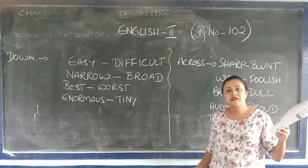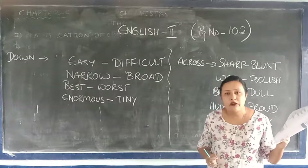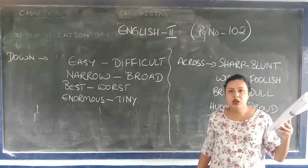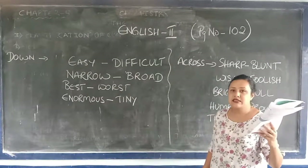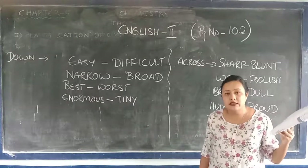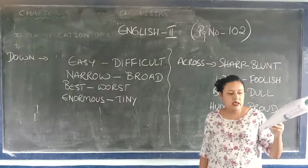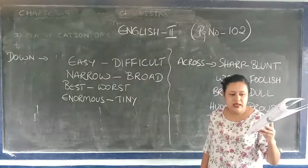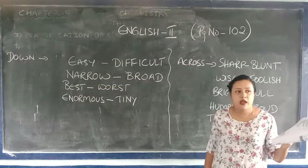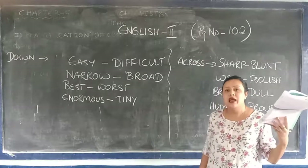Then S-O-F-T-E-N — T is silent, so you pronounce it as 'soften.' Then W-H-I-S-T-L-E — T is silent there, so you pronounce it as 'whistle.' Then H-A-N-D-K-E-R-C-H-I-E-F — how do you pronounce it? 'Handkerchief.' So you pronounce it as 'handkerchief.'